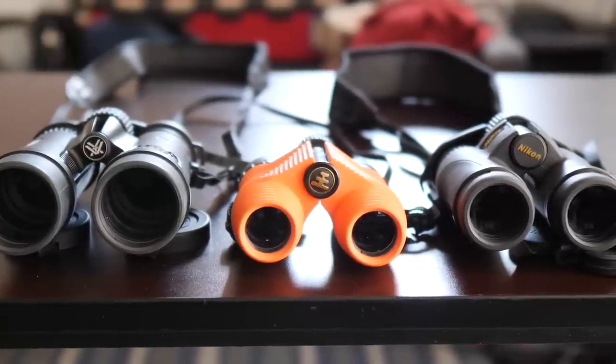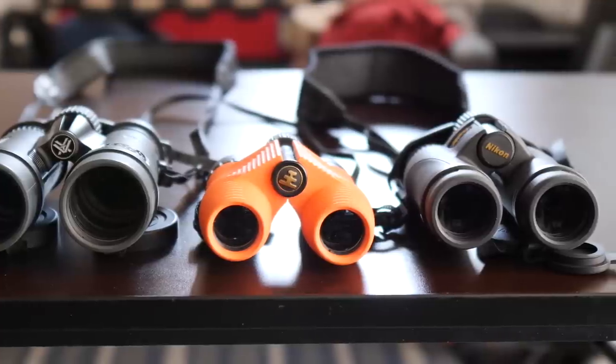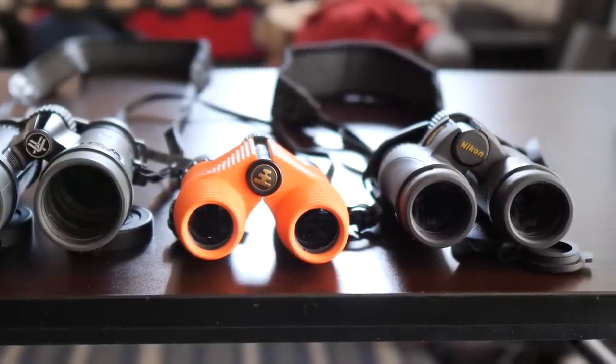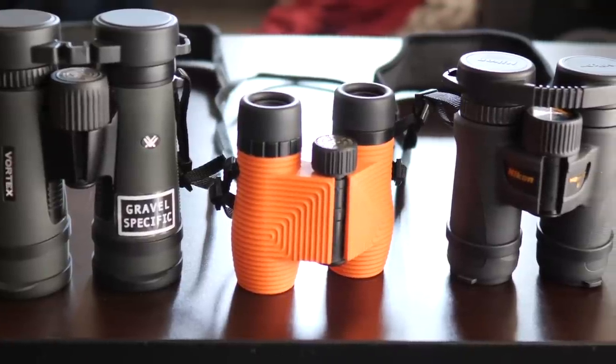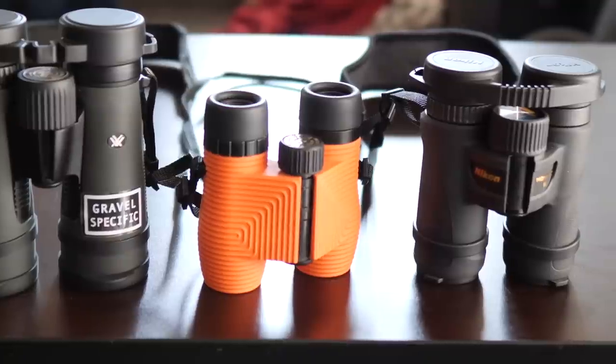Some basic stats about the Nox: these retail at $89. Magnification is 8x and the objective lens is 25, so that's why it says 8x25. In comparison, the Vortex Diamondbacks are 8x42 — similar magnification at 8x but with a larger objective lens. The Nikons are 8x30. So all three have the same magnification, but the objective lens differs.